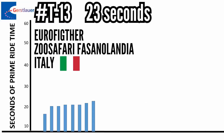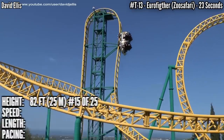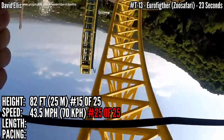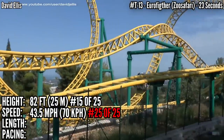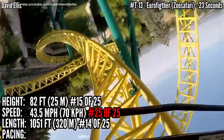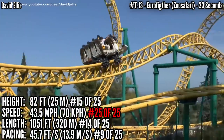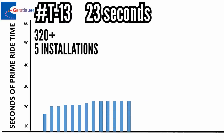Tied for 13th with 23 seconds is Eurofighter at Zü Safari in Italy. This is a very compact custom model, standing 82 feet tall — that's 15th — but it's in an 8-way tie for last place in speed at 43.5 miles an hour. For as compact as this is, it has 3 inversions — a loop, a cutback, and a heartline roll — kind of similar to Adrenaline Peak and Hydrus. But this has almost 300 more feet of track and ranks 14th. With more height but somehow less speed, it covers track faster also, up in 9th place.